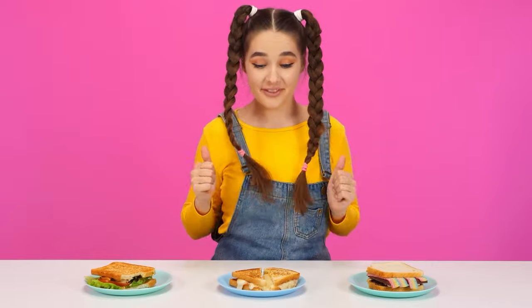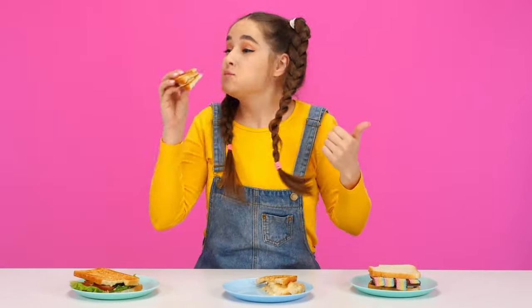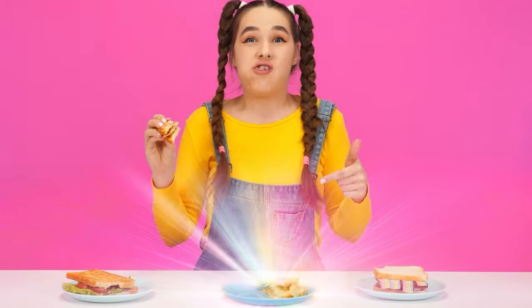The last one. It's so yummy. It's just perfect. Granny, you have won. Perfect. Congratulations! Hooray.